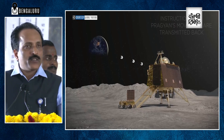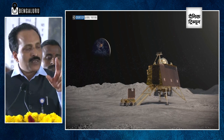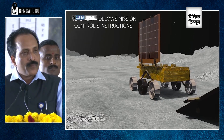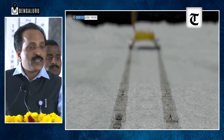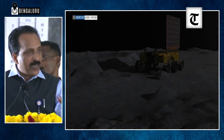Once the Pragyan rover comes out, there will be two important experiments, both linked with the elemental composition and chemical composition of the surface of the moon. The first experiment will use a laser beam sent from the rover onto the material. It will fuse it and generate spectroscopic information, which will identify elements there.